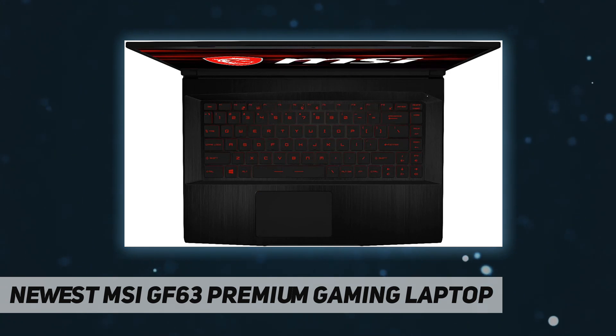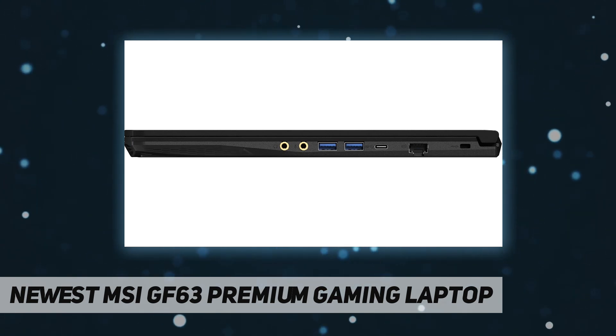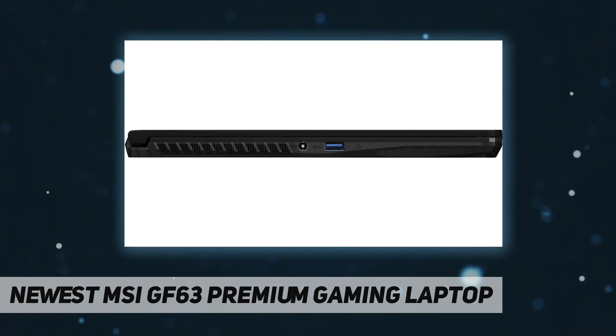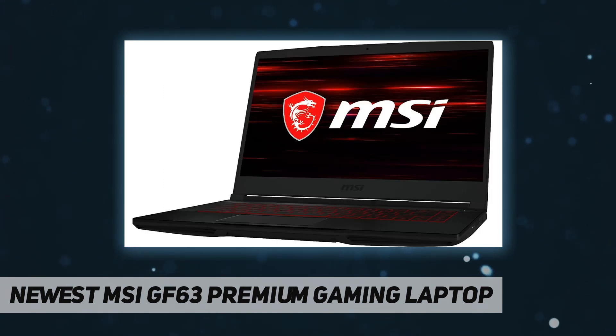Internet connectivity: Ethernet and Wi-Fi wireless networking, Intel Wi-Fi 6 AX201. Audio: Nahimic 3 high-res audio. Built-in HD webcam. Ports: 1 USB 3.1 Gen 1 Type-C, 3 USB 3.2 Gen 1 Type-A, 1 HDMI, 1 RJ45, 1 audio input, 1 audio output. Color: black. Battery: 3-cell. Dimensions: 14.13 x 9.99 x 0.85 inches. Weight: 4.10 pounds.